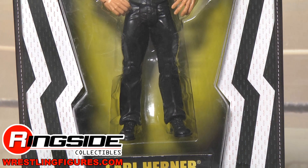Welcome to Ringside Collectibles Figure Insider. It's the Jets Legends of the Ring Ringside Collectibles exclusive Earl Hebner wrestling action figure, presented by Impact Wrestling. It's the Legends of the Ring Earl Hebner exclusive.